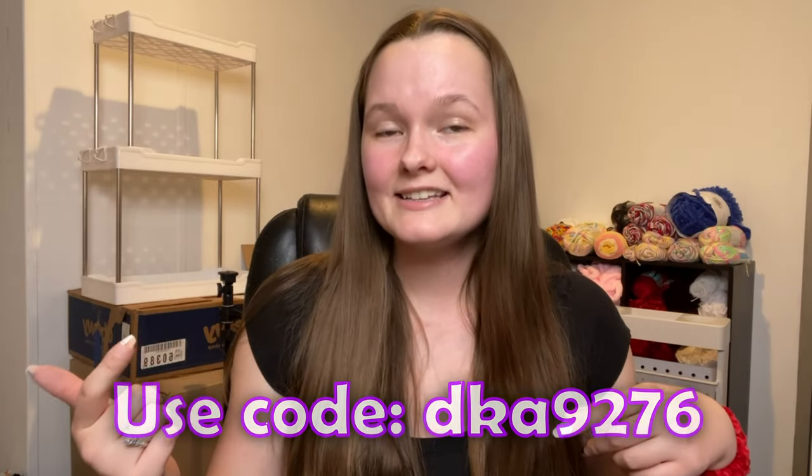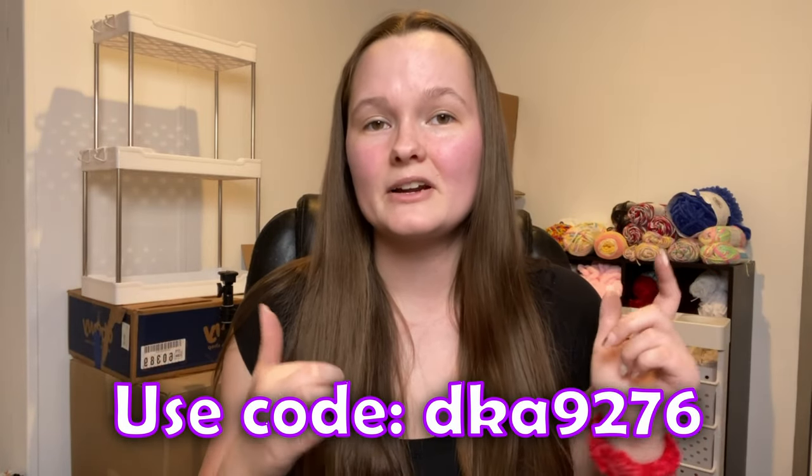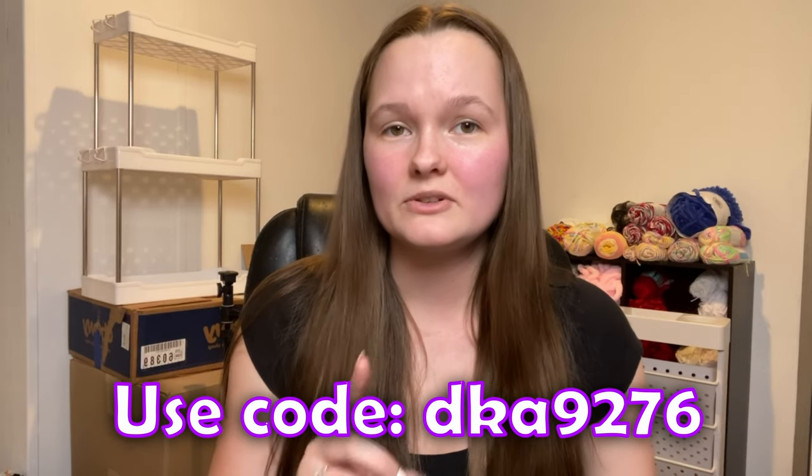That is everything that I got in this Temu haul. Thank you guys so much for coming along with me — I really love it when you hang out with me during these videos. Don't forget to use the special code below to get $100 in free coupons when you download the app, and be sure to check out any items you saw in the description box below. Thank you so much for joining me and I will catch you guys in the next one. Bye for now!